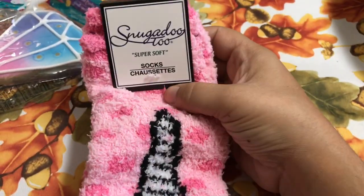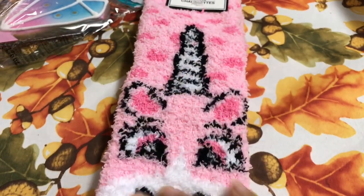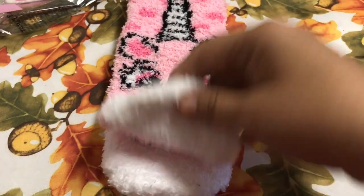Then I got this pair of Snuggadoo 2 super soft socks, and they are very soft. They are the unicorn design and I just found them so pretty, so I grabbed a pair for myself.